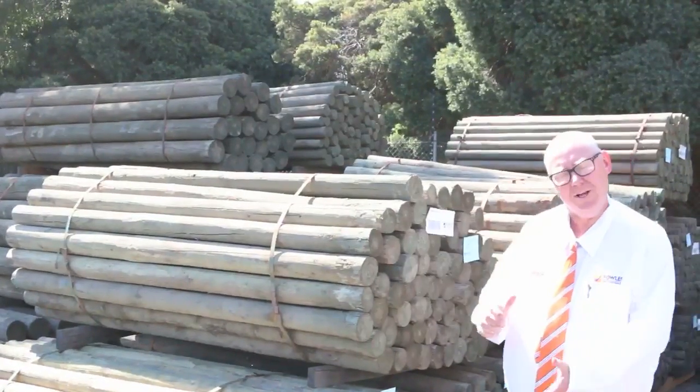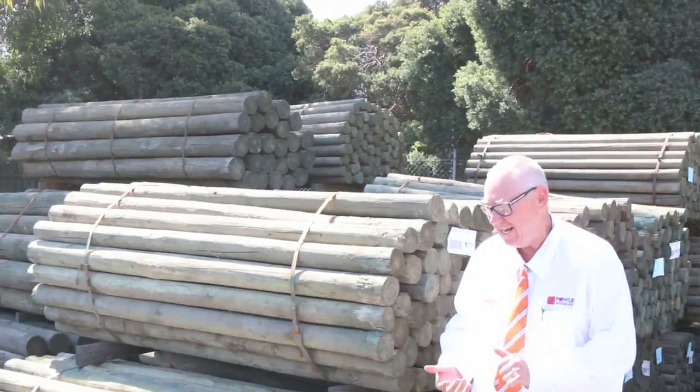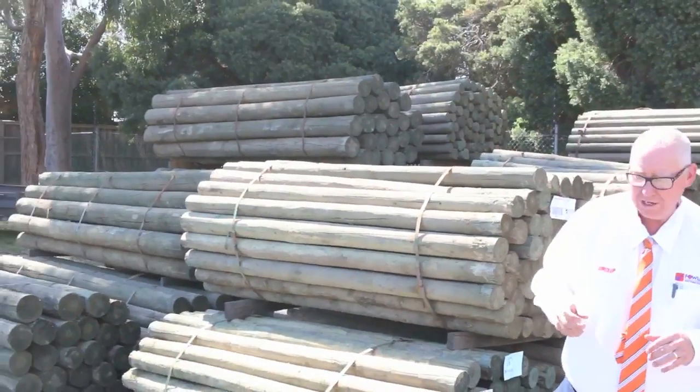G'day, Michael from Fells here once again for the Tuesday afternoon preview for tomorrow's auction — Wednesday the 15th of November 2017 at 10am. Plenty of stock in this week once again, let's go for a walk and have a look.